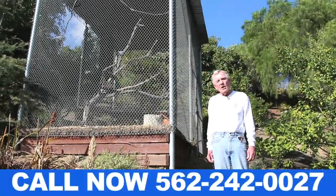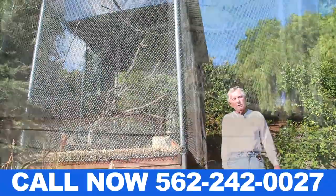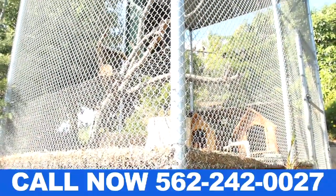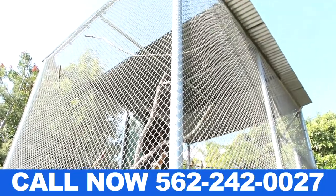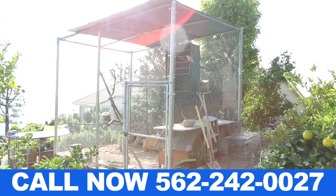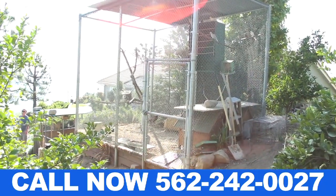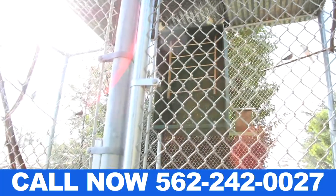At La Harbour Fence Company, we build all kinds of cages for all kinds of reasons. We have many cages built inside industrial warehouses for added security. We also have many different types of cages outside in residential and rural areas to afford customers security and enjoyment.